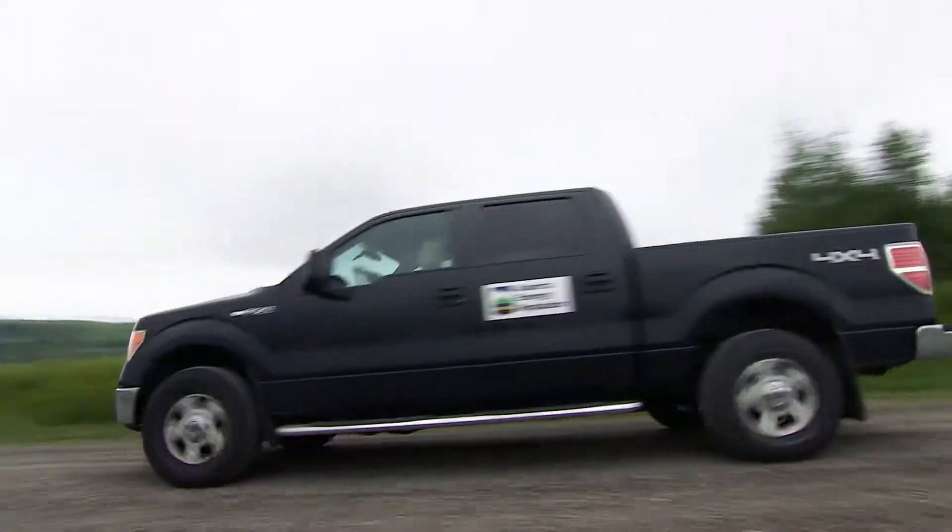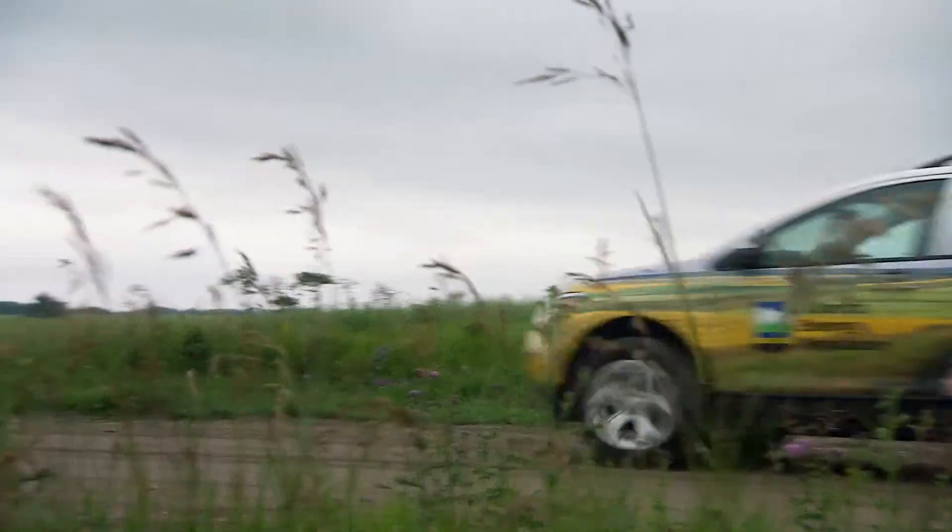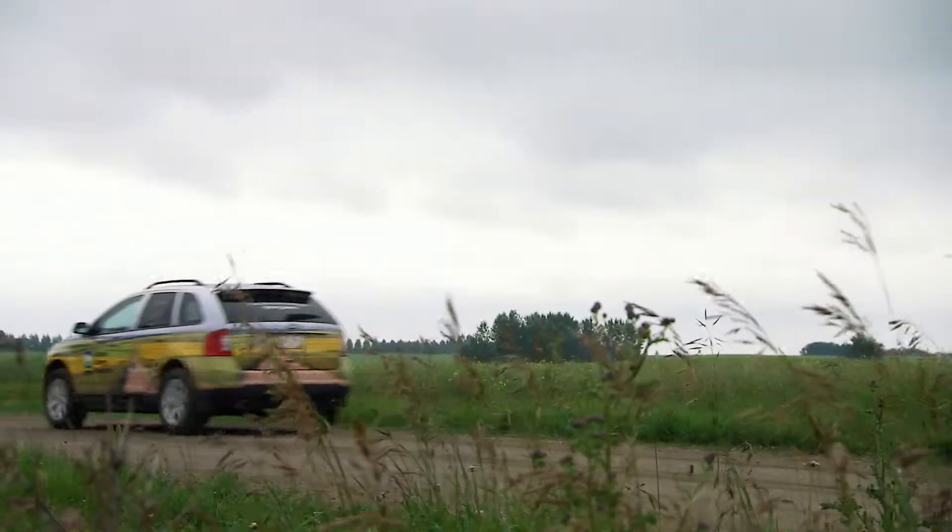The Alberta Energy Regulator is here for the orderly development of our resources. We insist on public safety, environmental protection, and that the resource be developed properly. This gives the industry certainty and it gives the public confidence that we can operate safely.